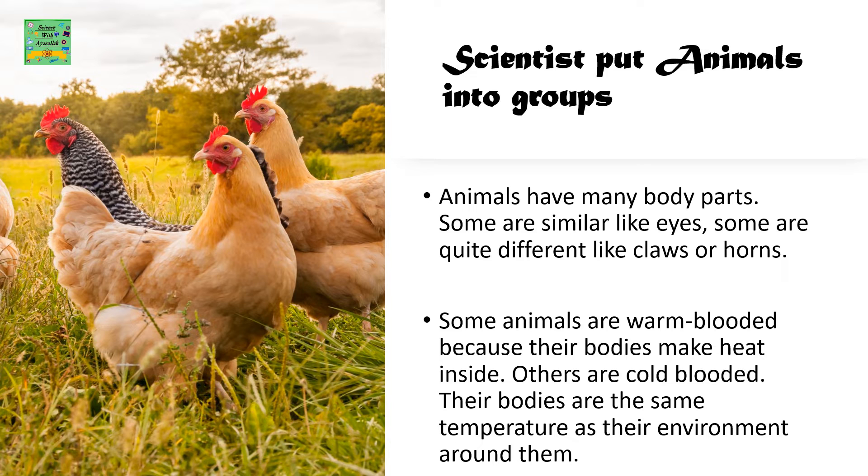Scientists put animals into groups. Animals have many body parts — some are alike, like eyes, and some are quite different, like claws or horns. Some animals are warm-blooded because their bodies make heat inside. Others are cold-blooded; their bodies are the same temperature as their surrounding environment.